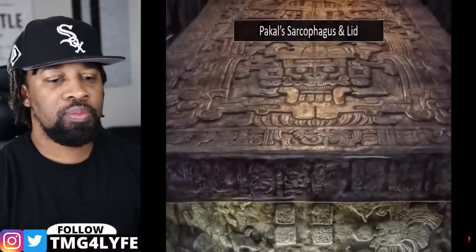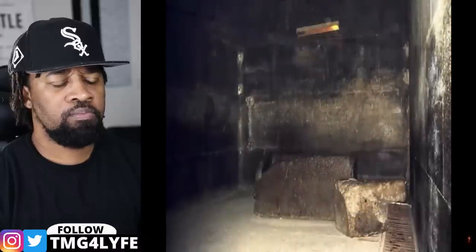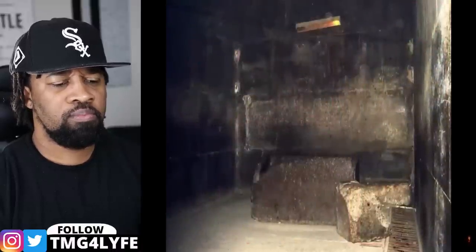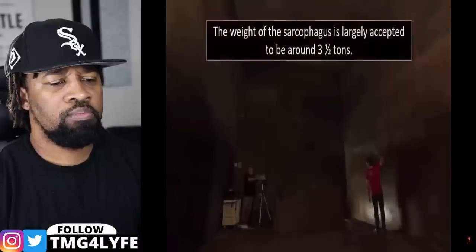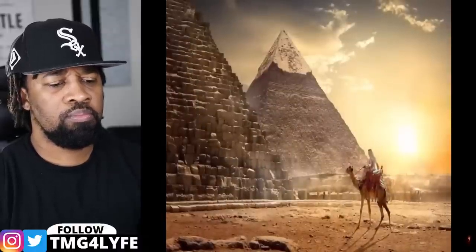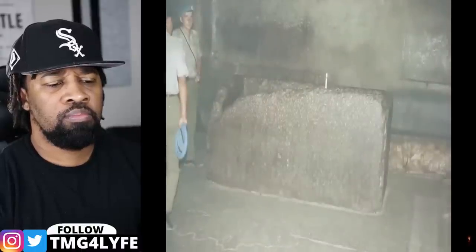Unfortunately, or rather most conveniently for academics, this lid has never been discovered. What is most perplexing regarding this diorite box — notably one of the hardest workable stones on earth — is that no one seems to know how the original builders managed to transport the box to its current location deep within the bowels of Cheops, the diameter of this supposed tomb being too large to have traveled down any of the known tunnels so far discovered within the ancient pyramid.